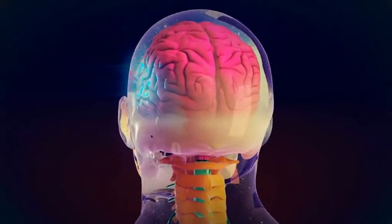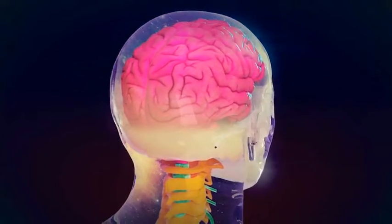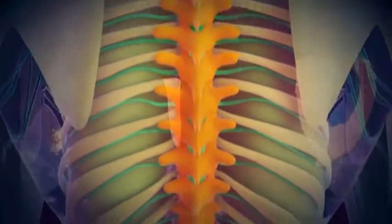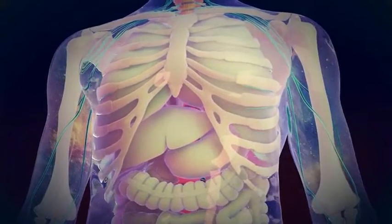The nervous system is an extremely complex communication system that controls the vital functions of the body. It consists of two parts: the central nervous system, which includes the brain and the spinal cord, while the peripheral system involves nerves outside the brain and the spinal cord.